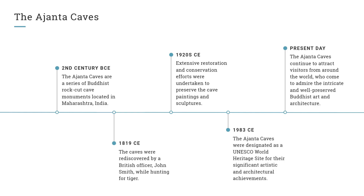1819 CE: The caves were rediscovered by a British officer, John Smith, while hunting for tiger. 1920s CE: Extensive restoration and conservation efforts were undertaken to preserve the cave paintings and sculptures. 1983 CE: The Ajanta Caves were designated as a UNESCO World Heritage Site for their significant artistic and architectural achievements.